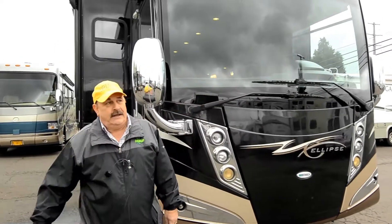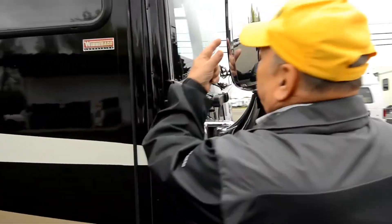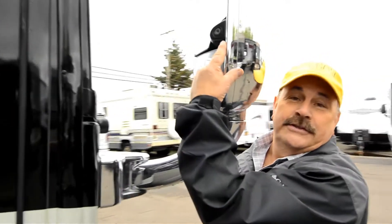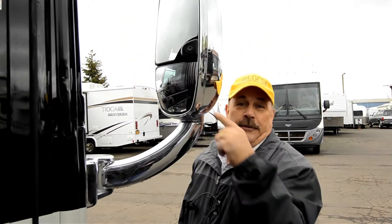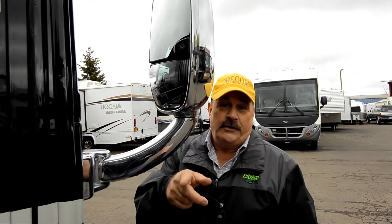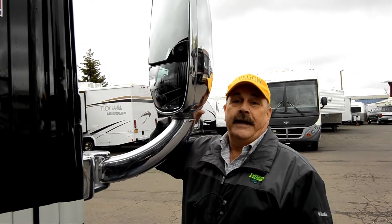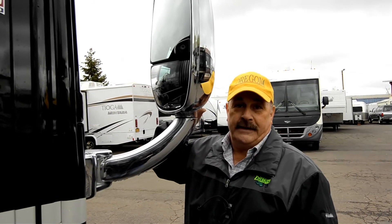It's got side cameras already in the mirrors. See this right here? There's your side camera. So when you put your blinker on — say the right side — the whole side of the coach, you'll see everything. You've got the backup camera, the left side camera, and the right side camera.